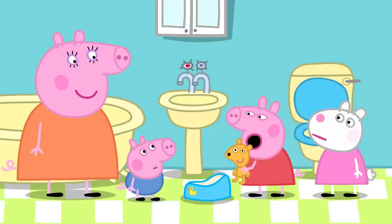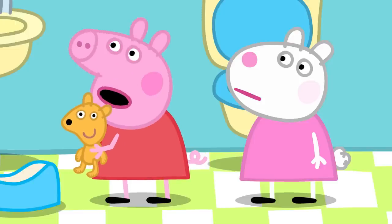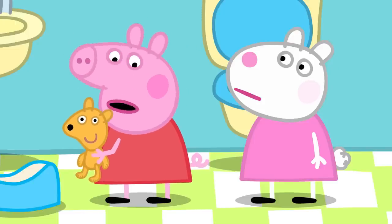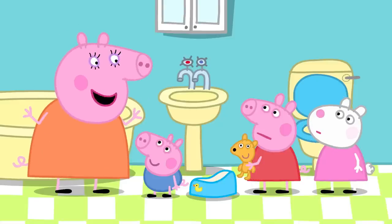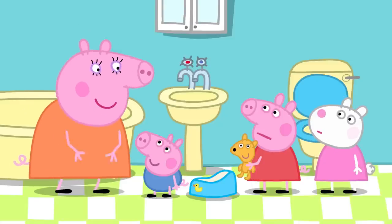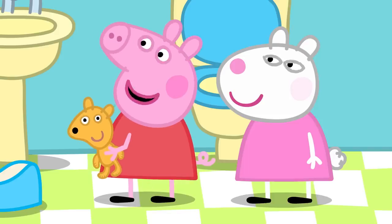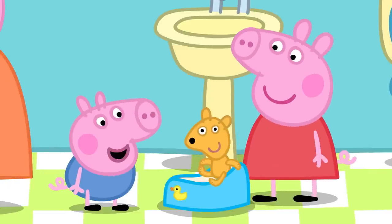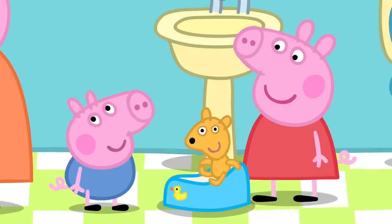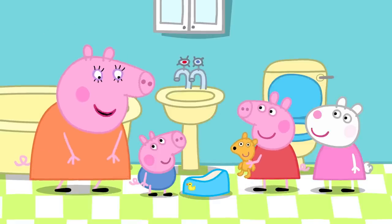Peppa says he is not very good at potty training. Mummy says he will get better, and that Peppa was just the same once. Peppa insists she never did potty training. Mummy explains everyone did potty training when they were little, even mummies and daddies. Peppa teaches George that the magic word is 'potty' — call it before you poo-poo or wee-wee.